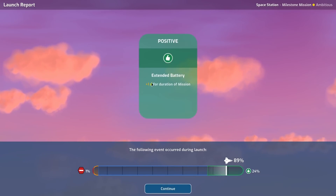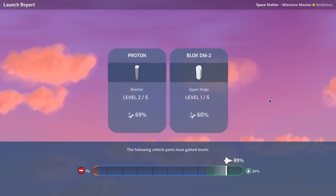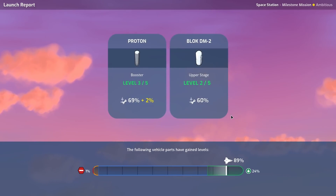Extended battery plus one power for the duration of the mission — that is very, very nice. This is becoming quite a reliable launch vehicle now. Perfect, continue.